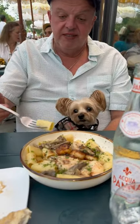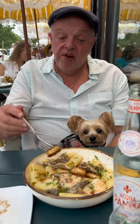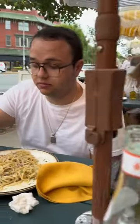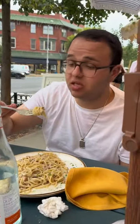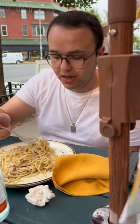They've got the rigatoni with mushroom, shrimp and scallops — looks delicious with a light cream sauce. And one of my all-time favorites: spaghetti carbonara, delicious. They make it here with guanciale.